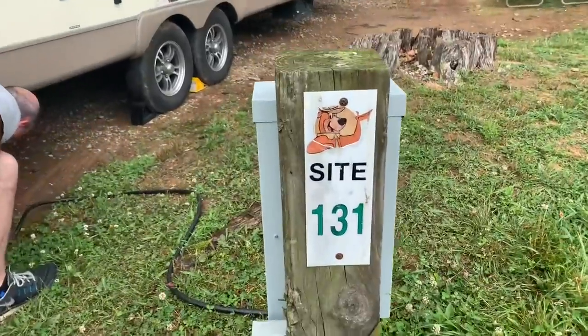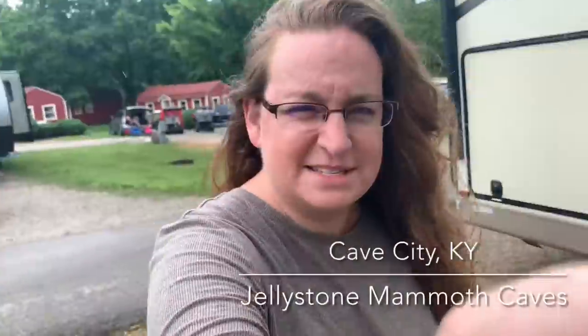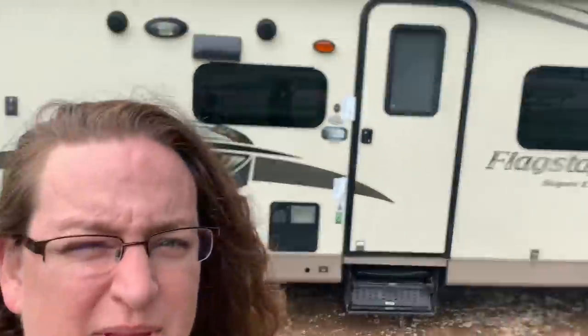We made it to site 131 — Jellystone Mammoth Caves Park. We passed Dinosaur World on the way in and are hoping to check that out. Andy's setting us up at camp. It was pouring rain but it's just drizzling now. We've got to go grocery shopping — we are out of lunch and dinner things, and ice for the cooler.